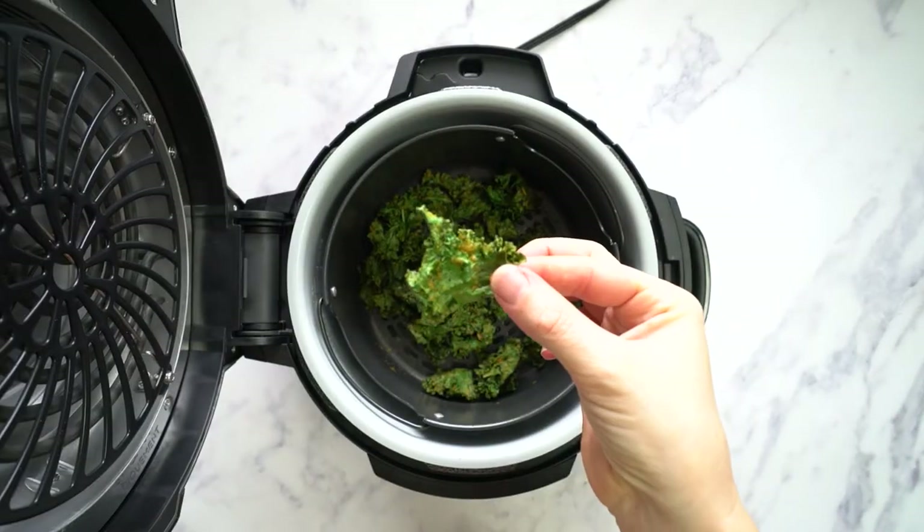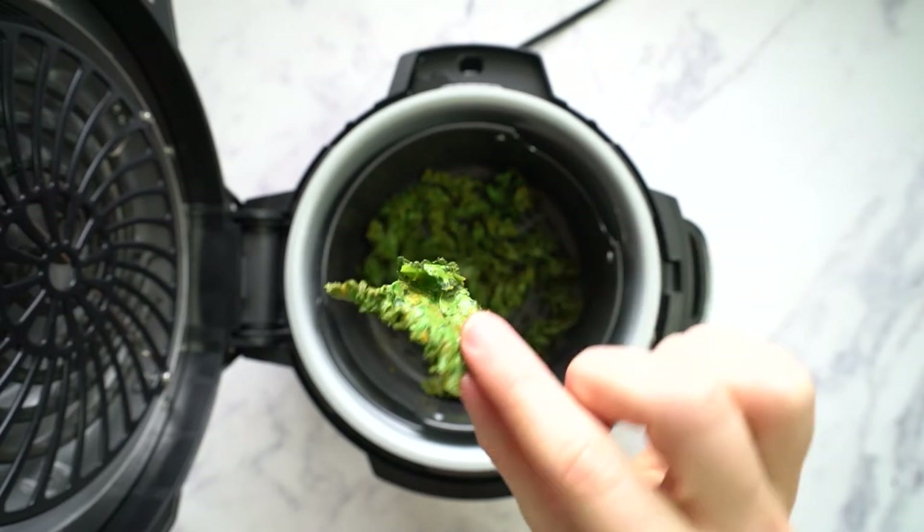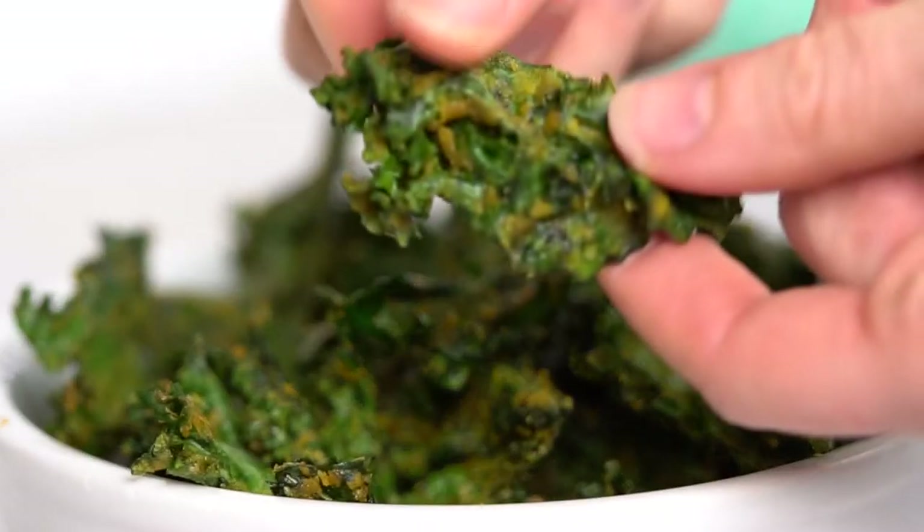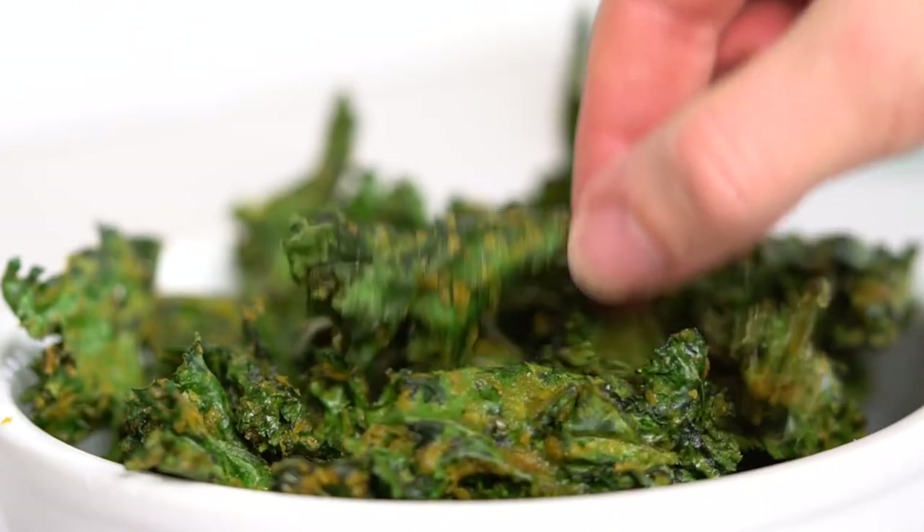And they are done! These came out so tasty and so crunchy — I'm very pleased with the end result. They're really just a great, easy, delicious way to get in some extra greens.